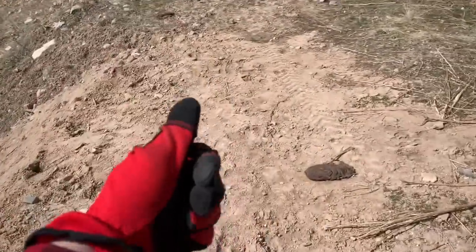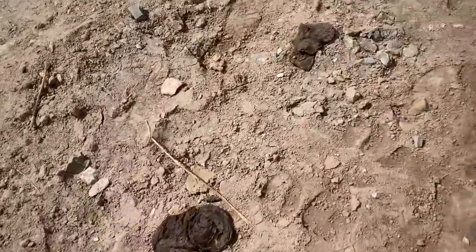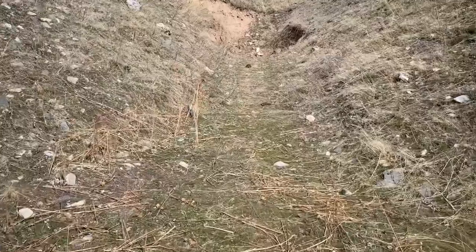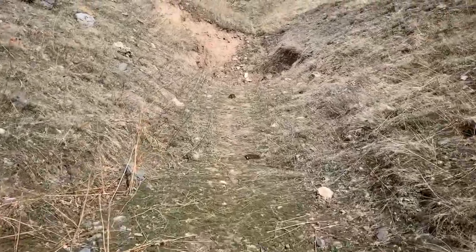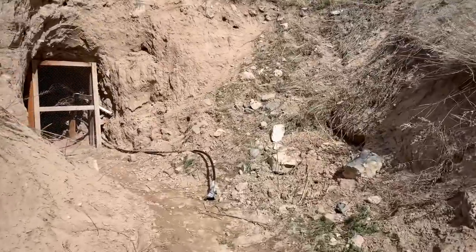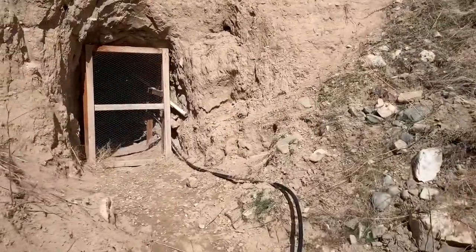Hi everyone, Cody here. Looks like the cows have been fertilizing the grass, but I'm back at the mine because it recently had a magnitude 5.7 earthquake, so I really want to see what it did inside the mine.